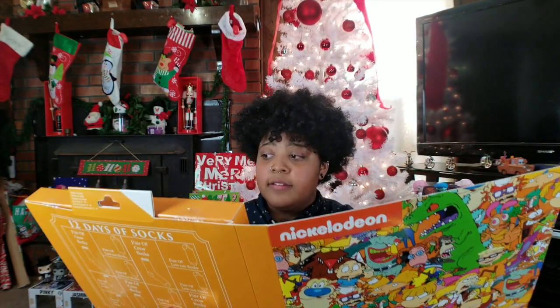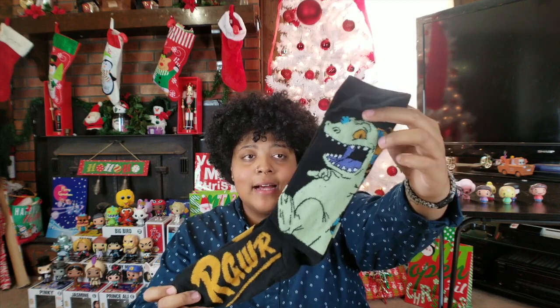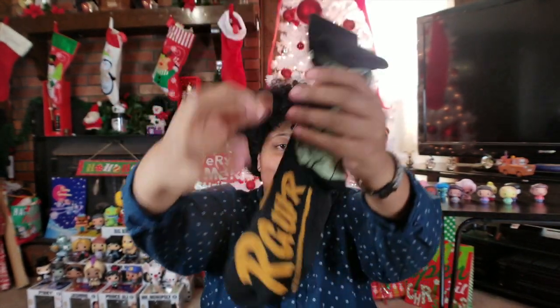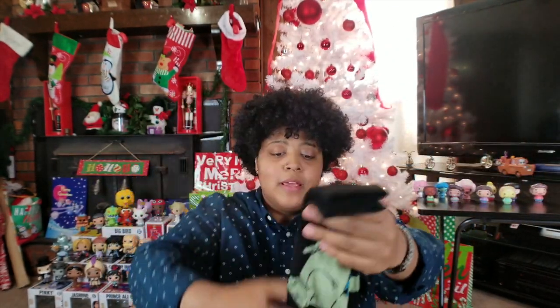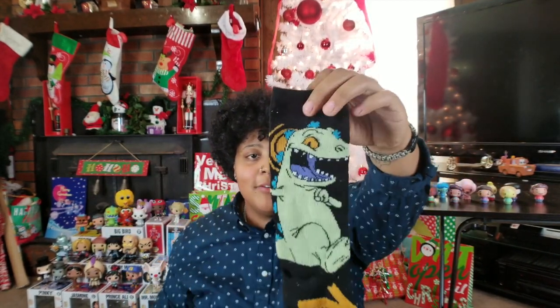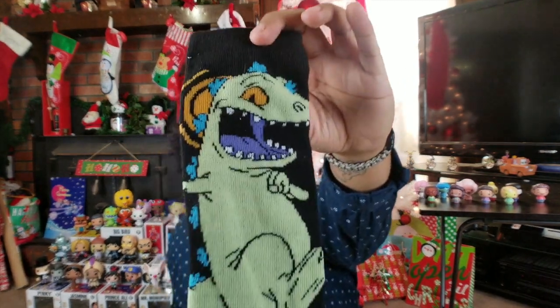First we're going to do the 90s one. Today is Day 8 — today's 90s Nickelodeon socks are super freaking awesome. These are Reptar! I love black socks, and there's a big green Reptar on the side, and then the foot also says 'roar.' I don't know why they chose gold color for the roar but it's okay. Reptar looks so freaking awesome — I can't wait to wear these socks!